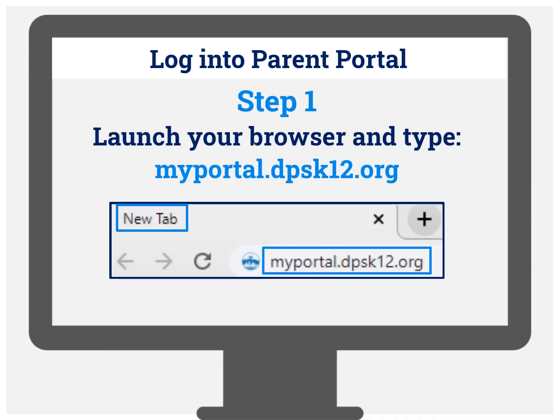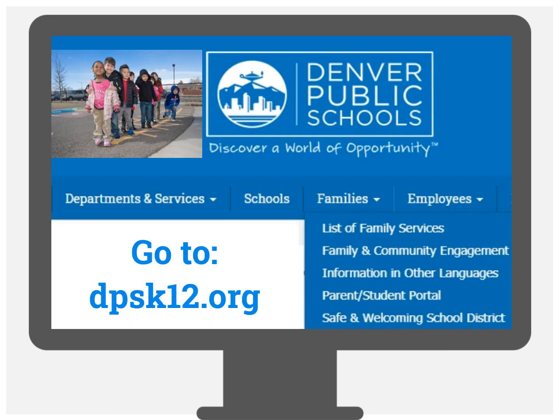One way is to launch your browser and type myportal.dpsk12.org. The other way to access Parent Portal is from the dpsk12.org website.